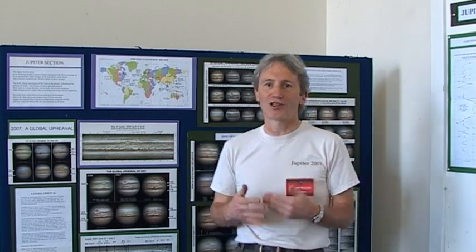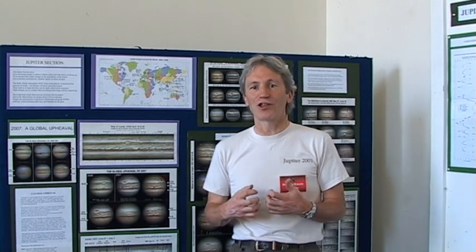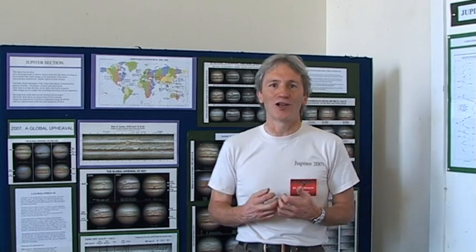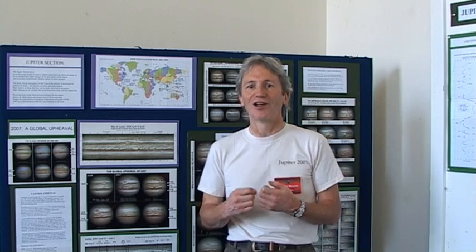We can follow their origins and their histories, and we publish in very great detail the histories of these, which are giving us scientific information about the way Jupiter's climate works and the way in which a giant planet's atmosphere is operating.